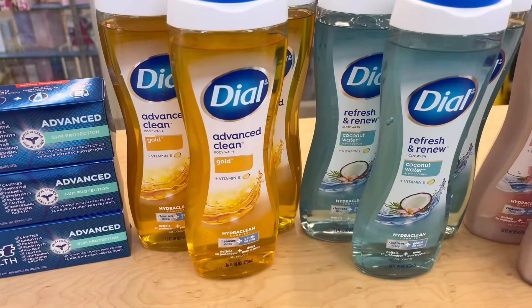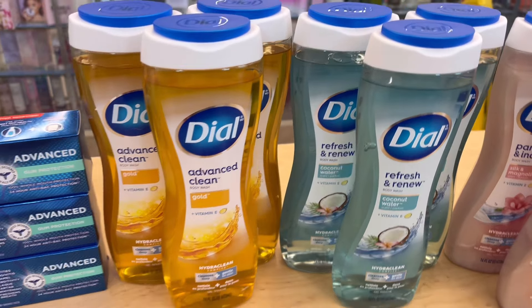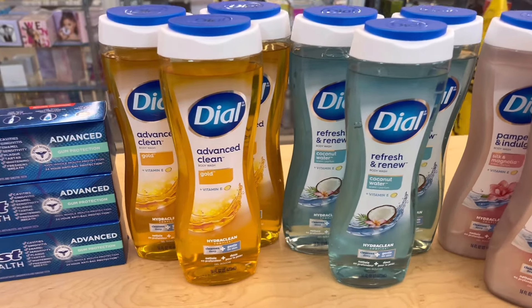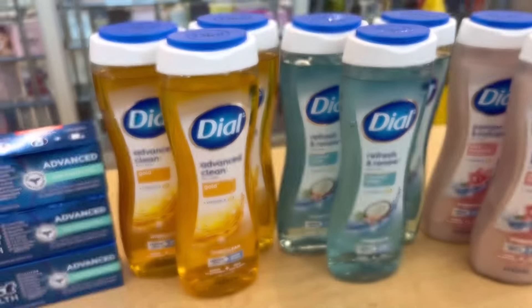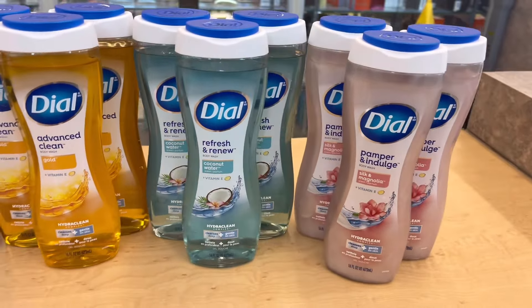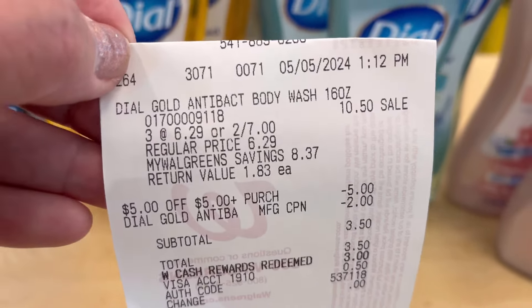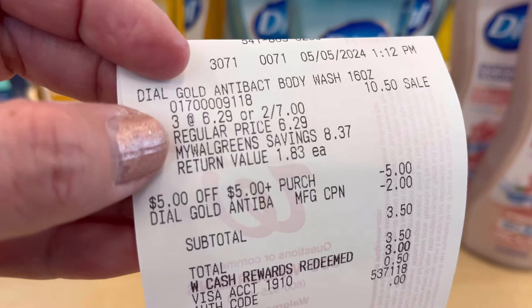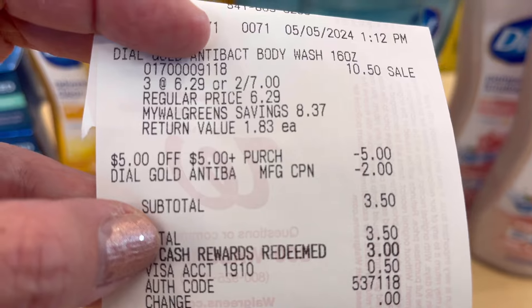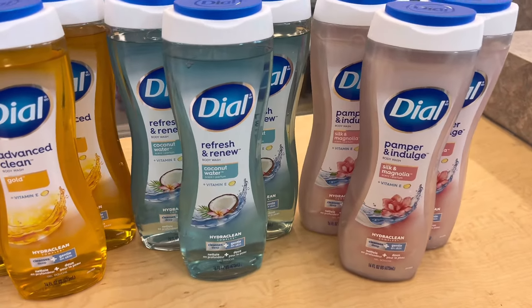So you're going to pay five dollars and fifty cents, then use two dollars in paper coupons or digital coupons, making your subtotal three dollars and fifty cents — paying only fifty cents out of pocket — and you get back five dollars in register rewards. I did three transactions on different accounts. Here's the receipt: three for ten fifty, buy three get five dollars register rewards, paper coupon, subtotal three fifty, redeem three, pay fifty cents out of pocket, get back five dollars.